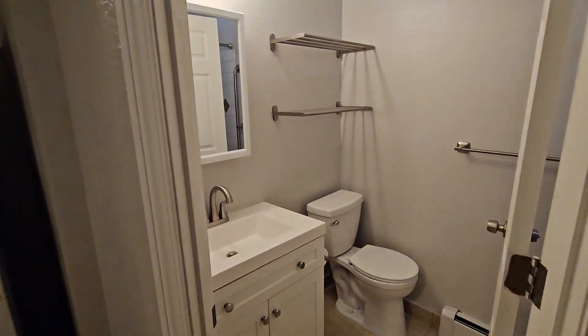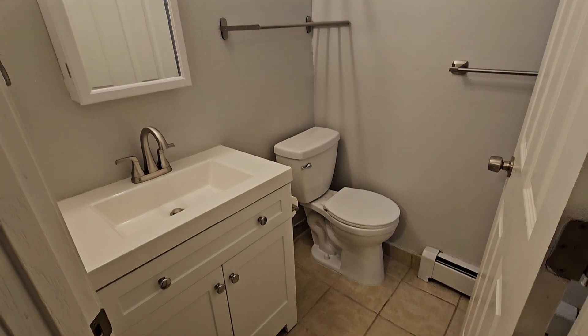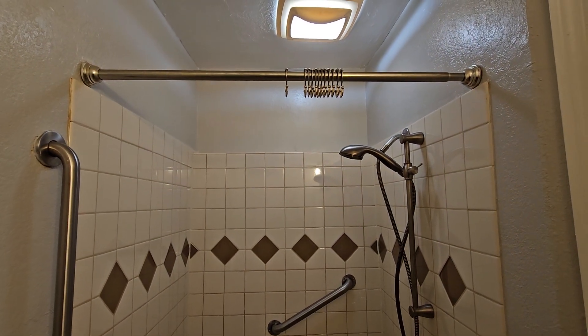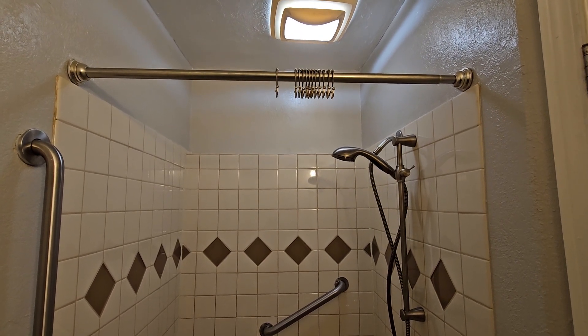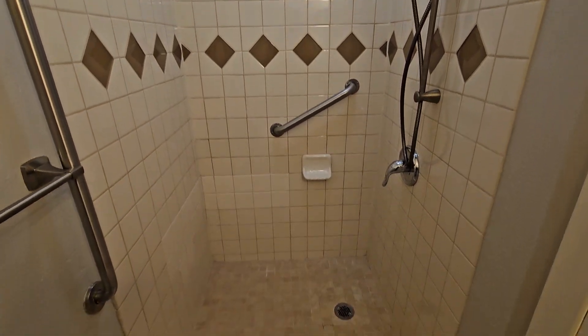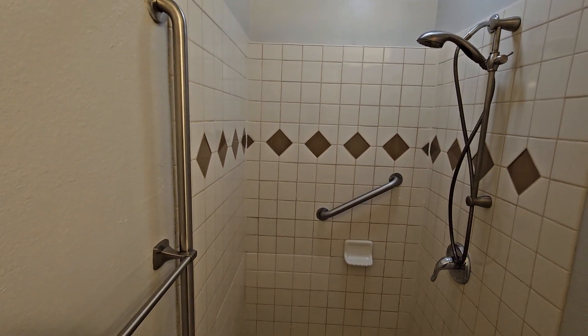Washer and dryer included. And here's the bathroom — I'm going to do my best to not show myself in the mirror. I'm ruggedly handsome, but you'll just have to take my word for it. Huge shower with really good lighting — one of the things that bugs me is when it feels like you're showering in the dark. This is a really wide shower, a little bigger than your standard 36 by 36 inch pan. It even has grab bars so you have something to hold on to if the floor gets slippery.